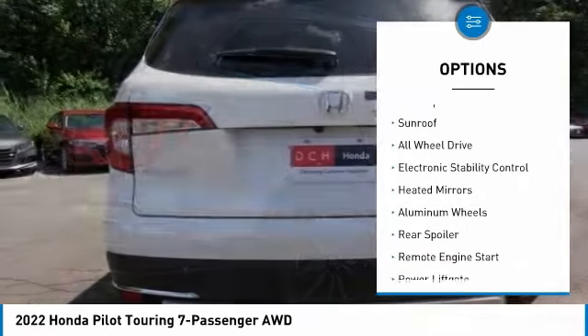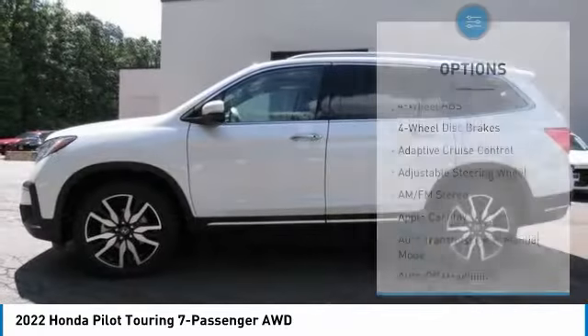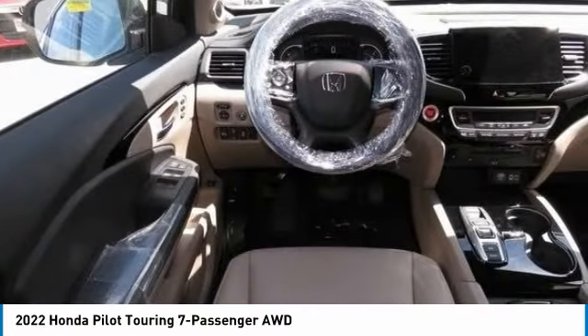Tire Pressure Monitoring System, Blind Spot Monitor, Sunroof, All-Wheel Drive, Electronic Stability Control, Heated Mirrors, Aluminum Wheels, Rear Spoiler, Remote Engine Start, Power Lift Gate.